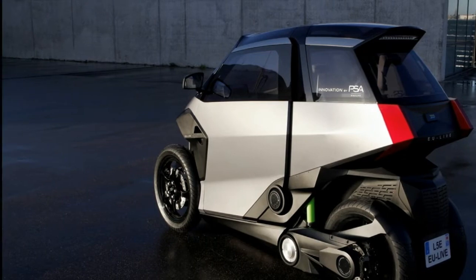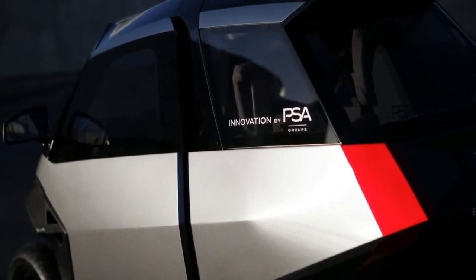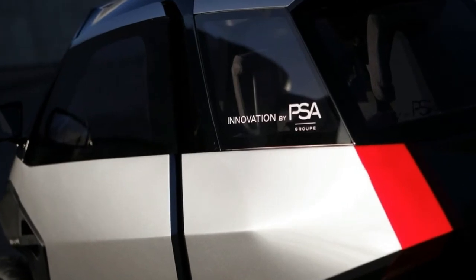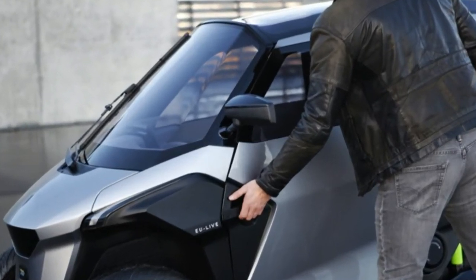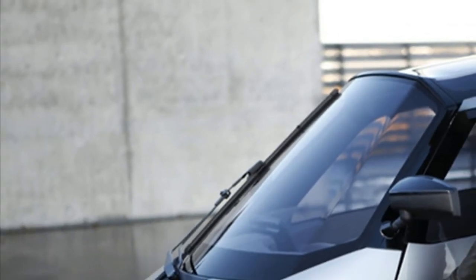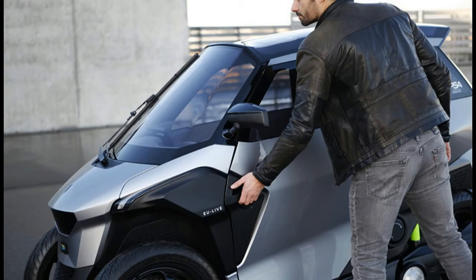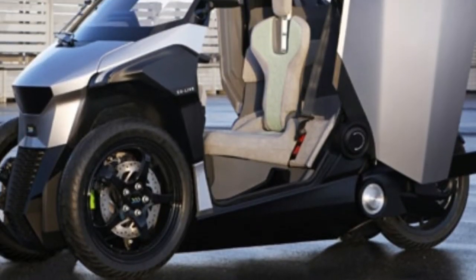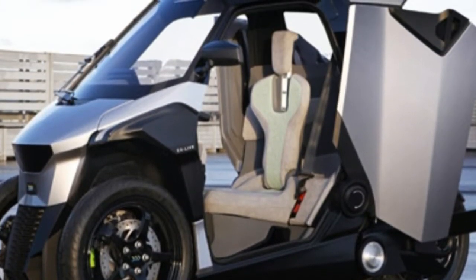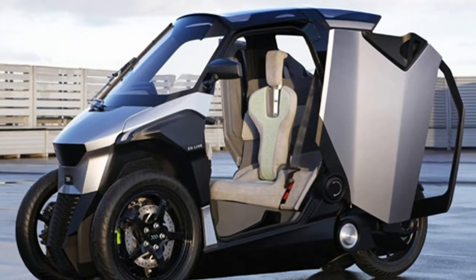It's 2.4 meters (7.87 feet) long and 0.85 meters (2.79 feet) wide, features scissor-like doors to maximize its efficiency in tight parking spaces, and has a heated cabin with an airbag and seatbelts, thus making rider gear unnecessary. Despite its scooter appearance, it can be used on motorways as well, but it does require a driving license.